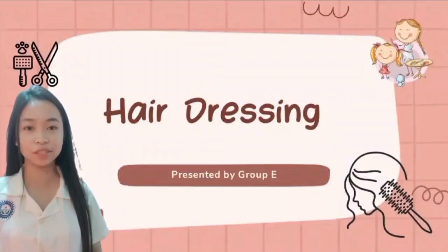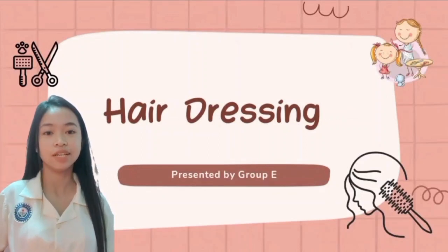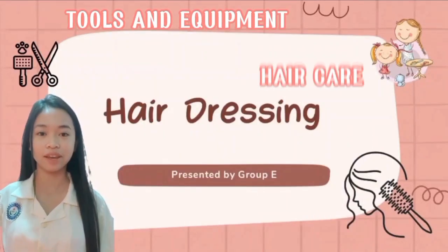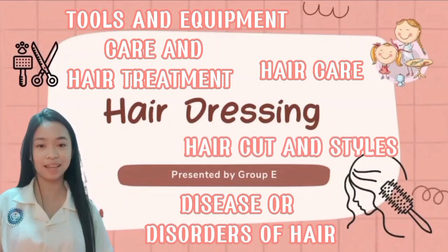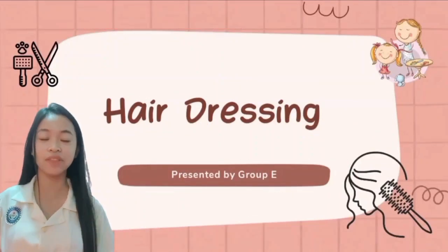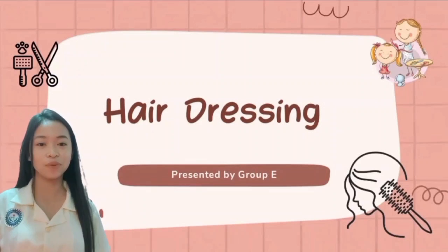Pleasant morning ladies and gentlemen, we are the group assigned to the topic of hairdressing. Today we will talk about the tools and equipment, hair care, disease or disorder of hair, hair treatment, and haircut and style, which I think everyone will be excited to learn. Without further ado, let's start with our discussion.